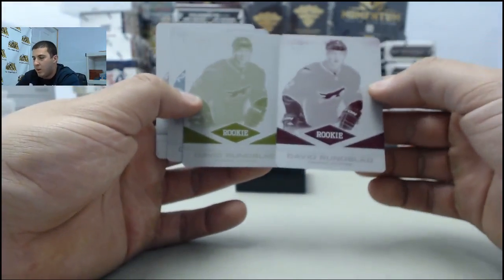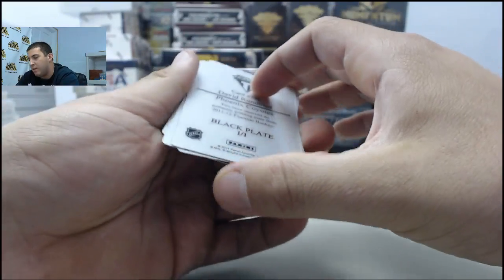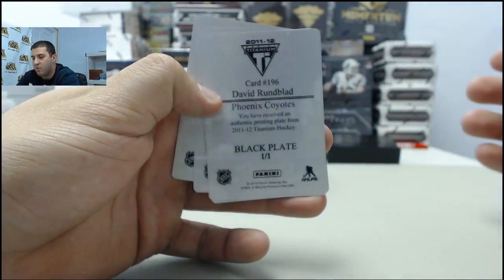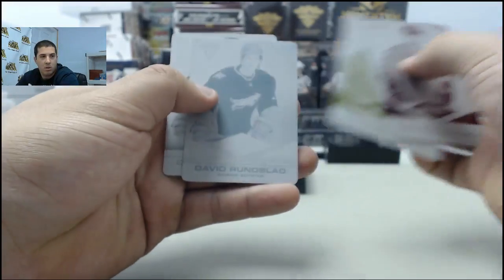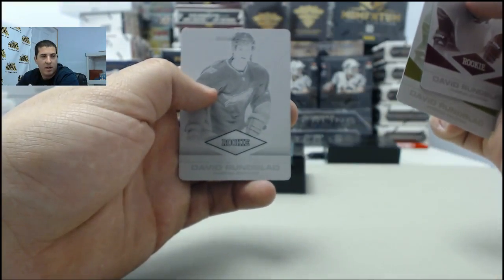Lastly, going to the Phoenix Coyotes — David Runblad, all one-of-one printing plates to the Coyotes.